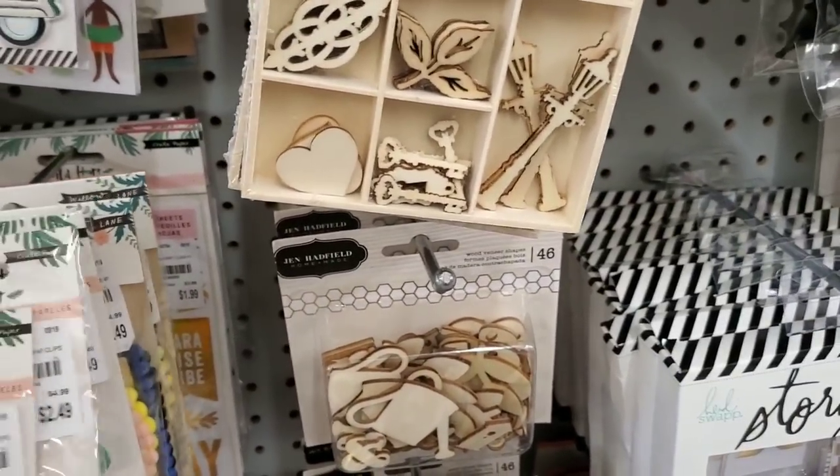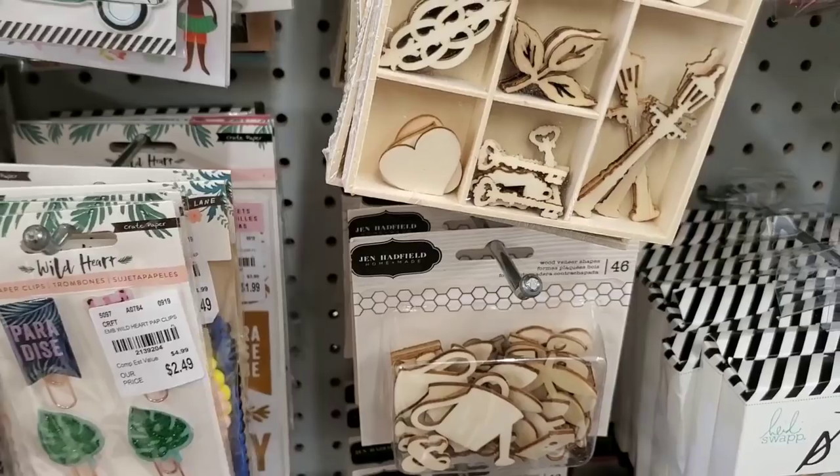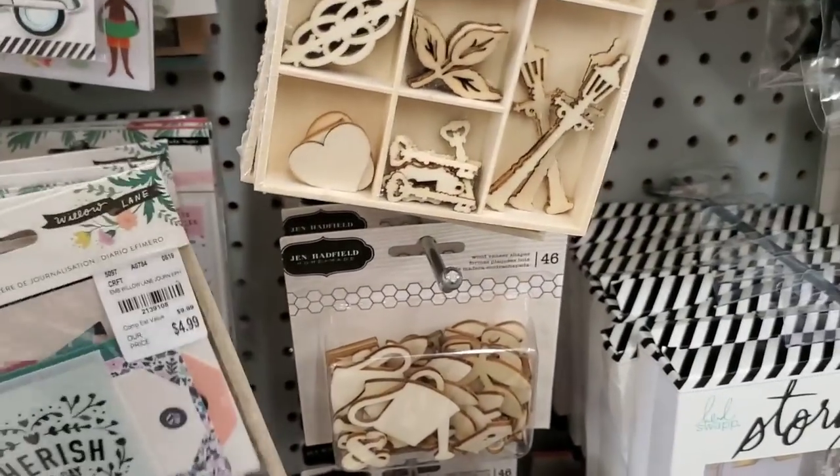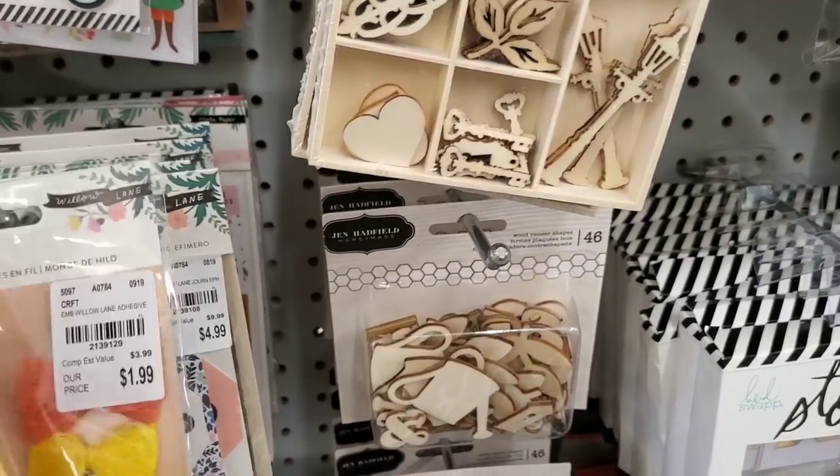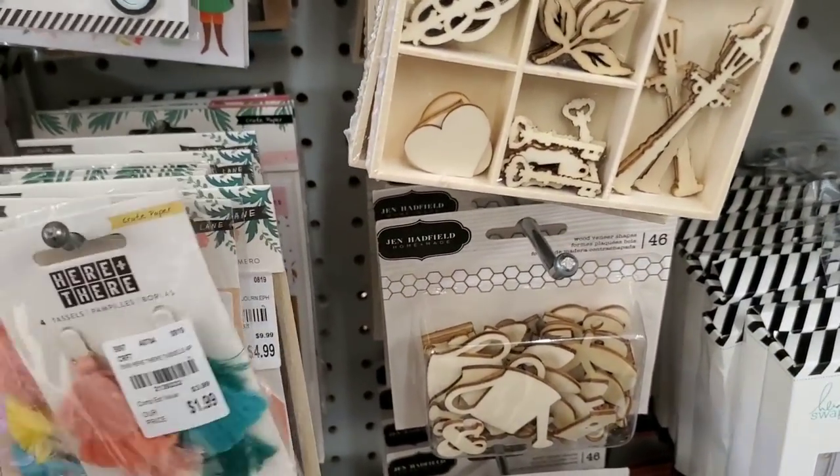Willow Lane is scattered here, there, and everywhere. I may have to come back and straighten all this mess up because there's a lot of it.